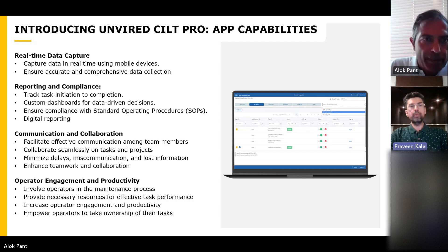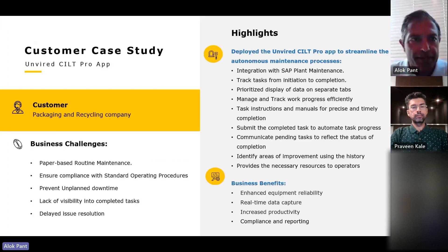This is the capabilities of the SILT Pro application. Let's go to the customer case study — I think this will make it real. People can see how the solution has been deployed.